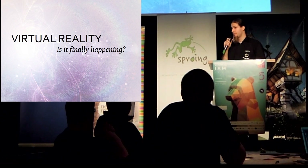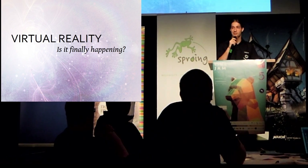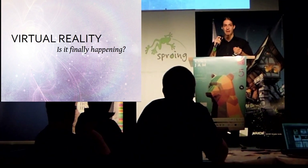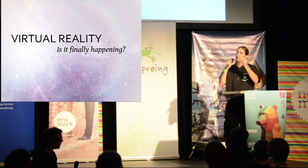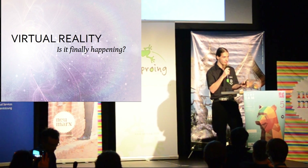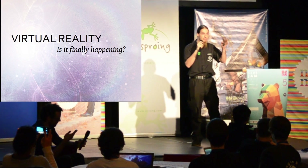I'm sure everyone here knows the famous holodeck from the science fiction series Star Trek. What happens in that room? The user enters an empty room with some strange walls, and then the location and environment changes into a totally different location, and the user really thinks he is in another location.